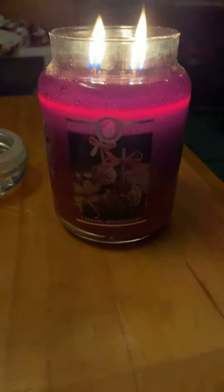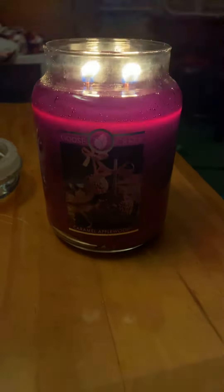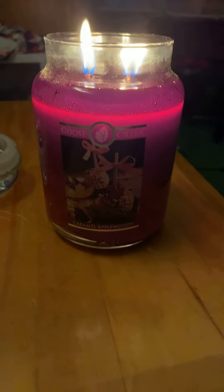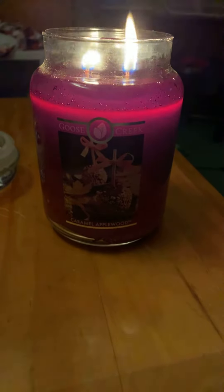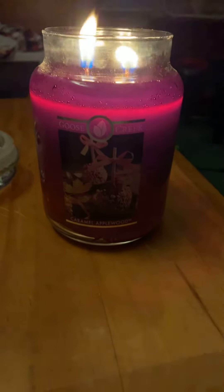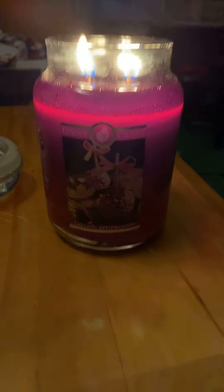To get on with this review, I think the throw on this candle I would give about a six. It's not as strong, but it does smell super good. Sorry, that's my cat in the background — she's playing with her toy.